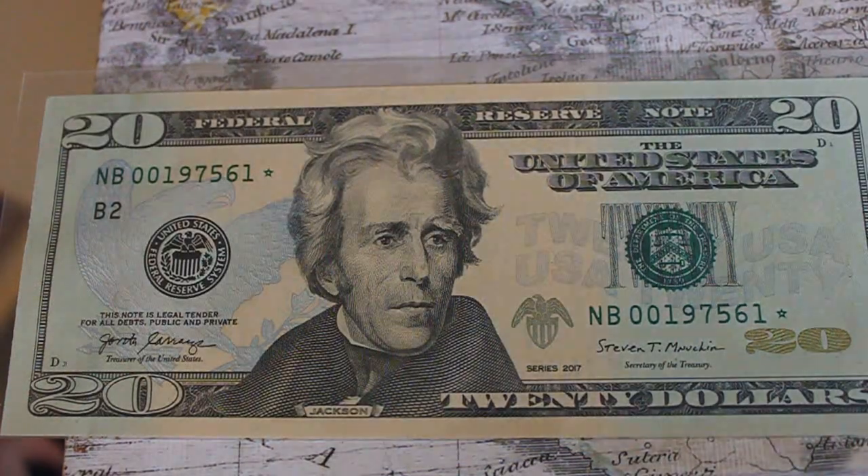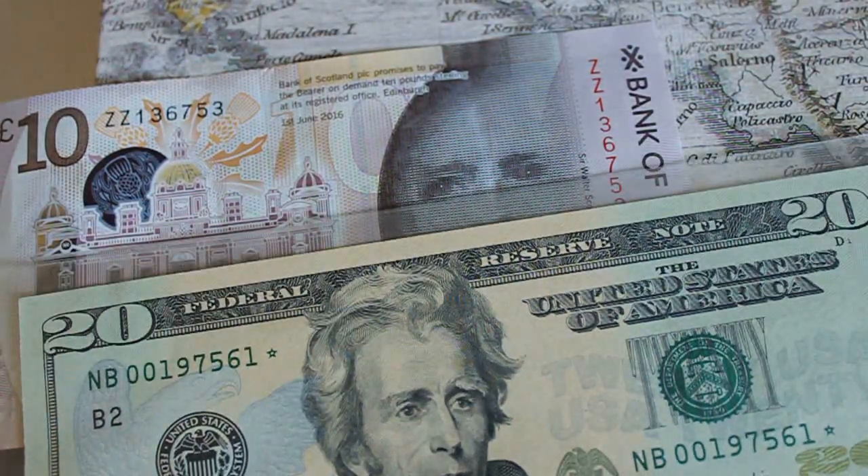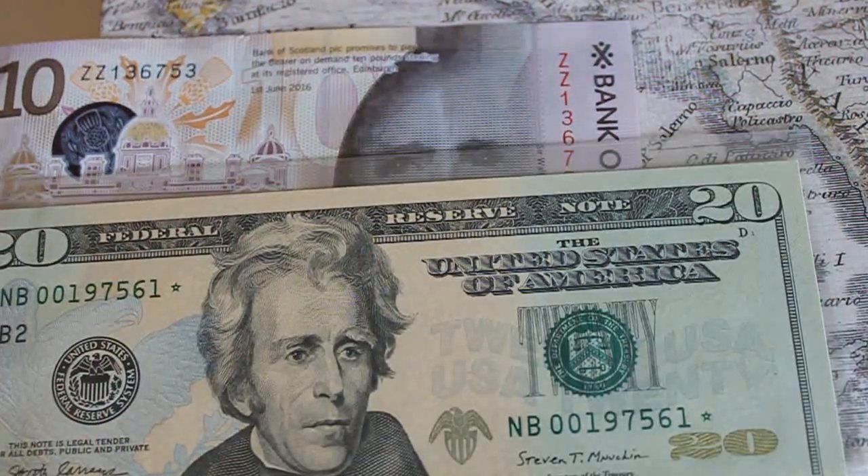Thanks for watching, guys. I thought I'd show you the Scottish star note — the ZZ, or ZZ top note — and then the dollar bill star note right here. Thanks for watching.